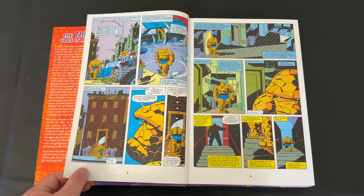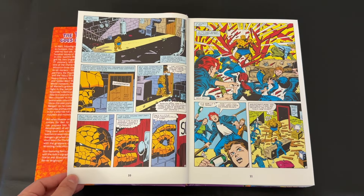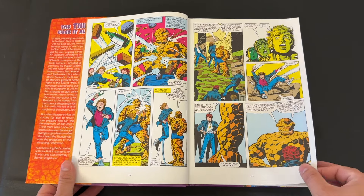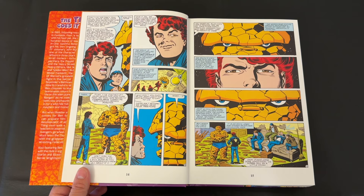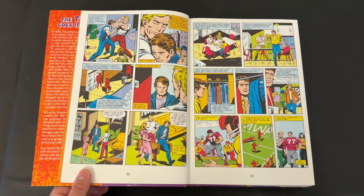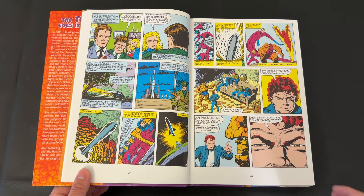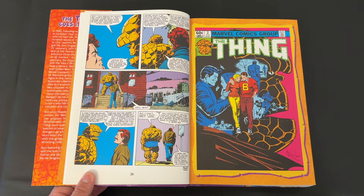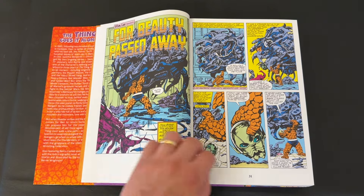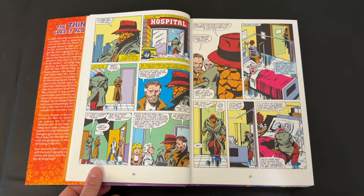We jump right into Issue 1 of The Thing — his first self-titled solo series from 1983. Before this, he was headlining Marvel Two-in-One alongside different Marvel heroes. My understanding is that series rolled right into Thing #1, but you don't need to read any of that to enjoy this story. As for how this came on my radar, I've been going through different Fantastic Four eras, currently John Byrne's era, which I'm loving. There was a Thing solo spin-off happening concurrently with that run, largely written by John Byrne himself. When I heard there was an omnibus, I was eager to get a copy.